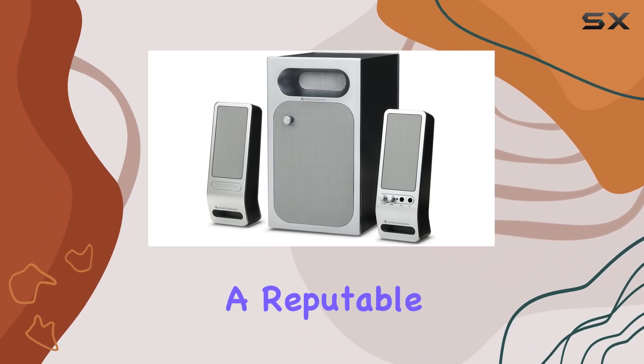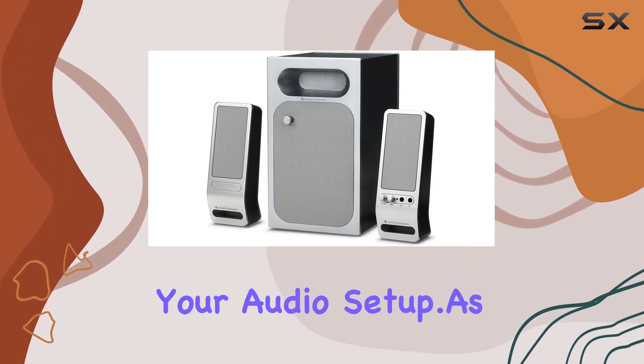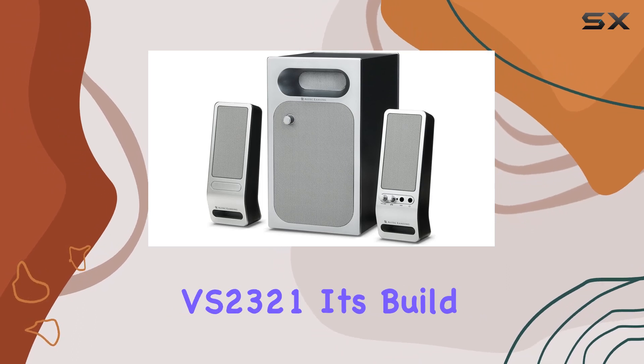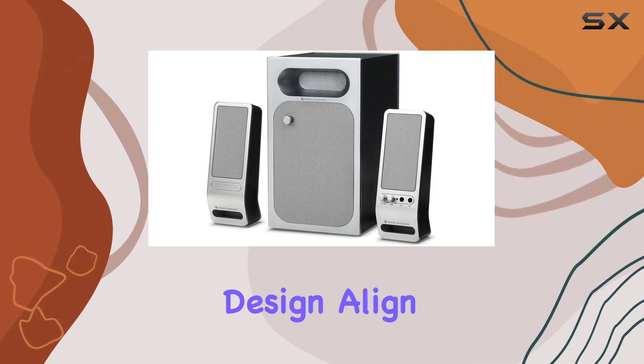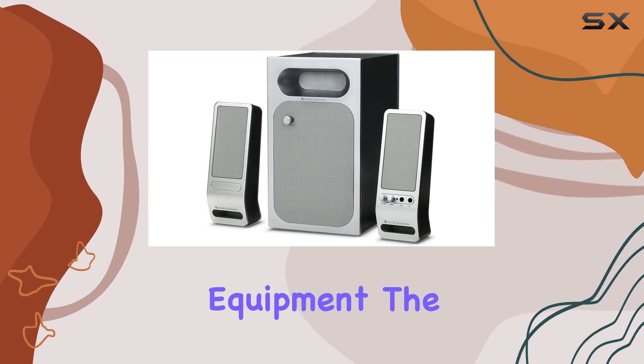Altec Lansing, a reputable brand, brings reliability to the table, ensuring the longevity of your audio setup. As we explore the VS2321, its build quality and design align with Altec Lansing's reputation for producing visually appealing and sturdy audio equipment.